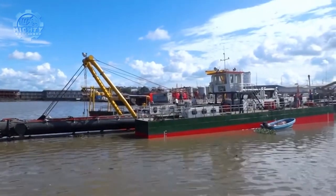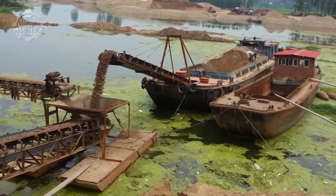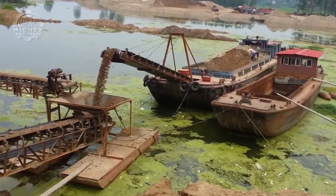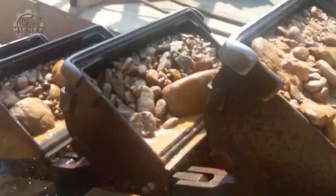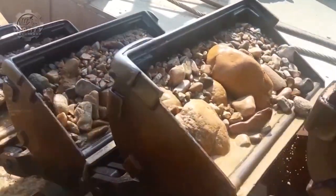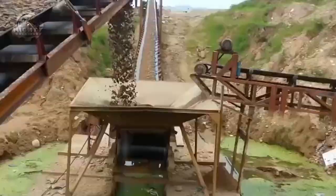Sand suction dredgers are intended to remove sand and gravel from the bottom of rivers; the sediment is pumped to the surface by these dredgers' suction heads so that it can be released or processed further. Clamshell dredgers employ a pair of buckets resembling clamshells to remove sediment and other debris from the bottom of a river. These dredgers are often employed for smaller-scale tasks, like the upkeep of marinas or tiny harbors.